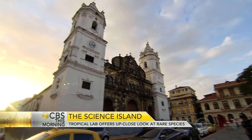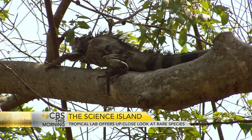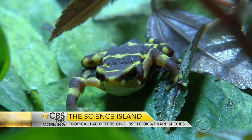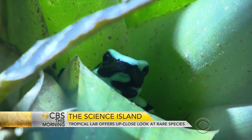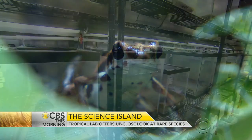The Smithsonian also conducts research in and around Panama City, where we found sloths, giant lizards, nesting birds, butterflies, and frogs — endangered frogs threatened by a fungus that has eradicated dozens of species in Panama over the past 20 years.